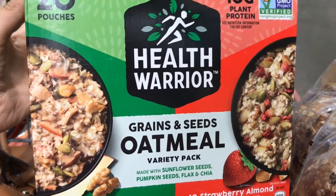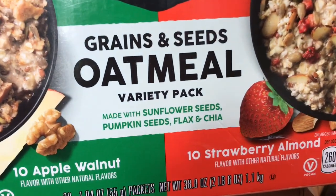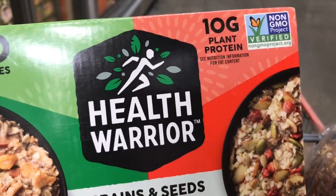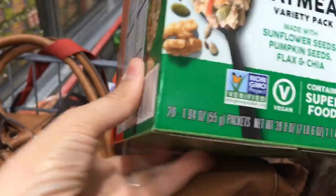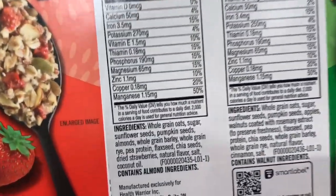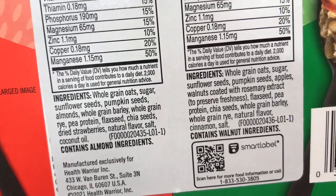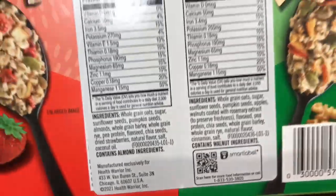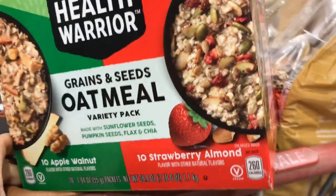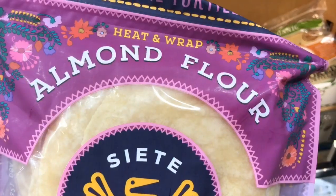This is a new product at my Costco — Grains and Seed Oatmeal. It has sunflower seeds, pumpkin seeds, flax, and chia, which is great, plus 10 grams of added protein and it's non-GMO. The only downside is it does have natural flavor — I don't know if there's a pre-packaged oatmeal that doesn't. Still, this is far from the worst option, and it's $14.99 for 20 pouches.